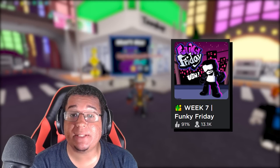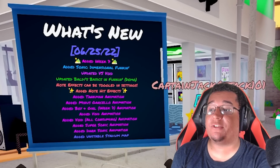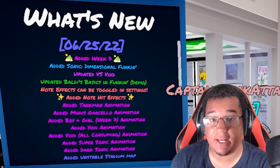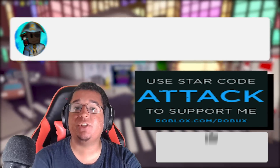Funky Friday is finally updated for the first time in almost over a month. This time we have week 7, VS Void, and a ton of new animations with some new note splash mechanics. I am going to be very late for this update showcase — I've been very busy in real life — but let's jump right into it.